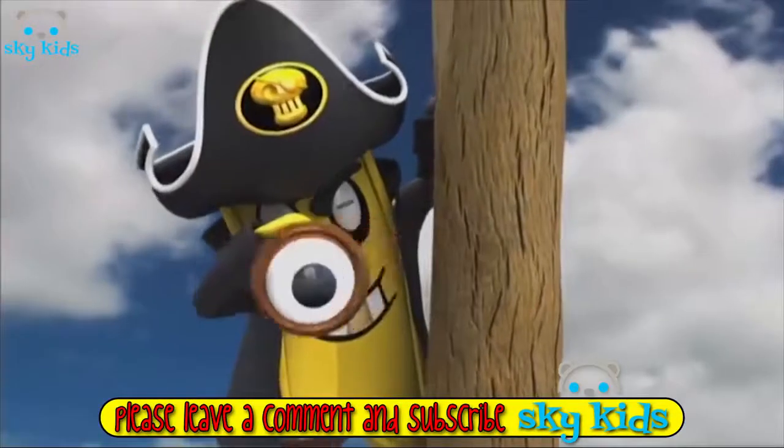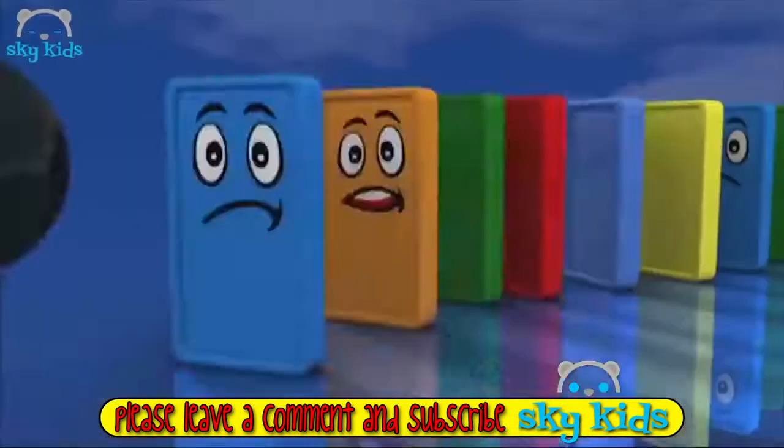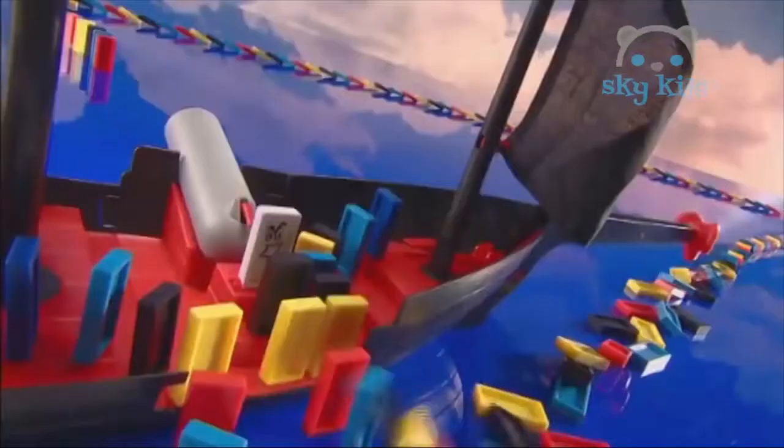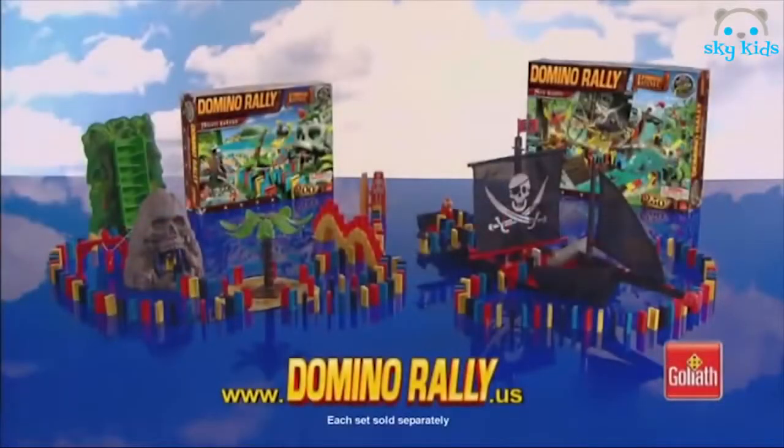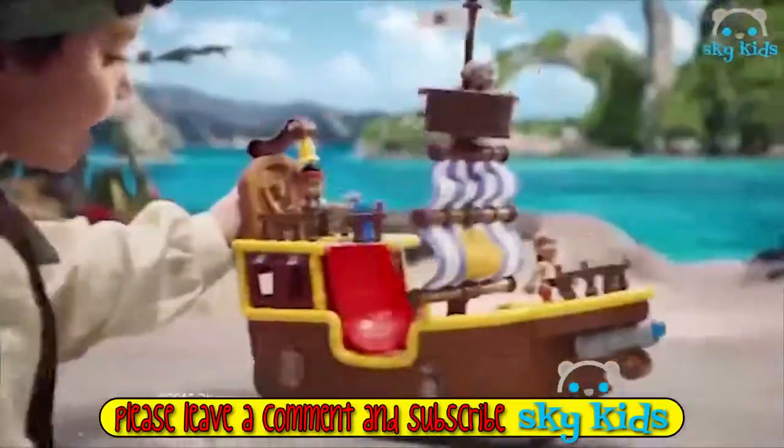Domino Rally! I see the ship! Fire! Set sail towards the enemy ship and fire the cannons! Make the parrot fly and set sail to freedom! Treasures and traps galore await you in Domino Rally's Pirate Edition! Each set sold separately!